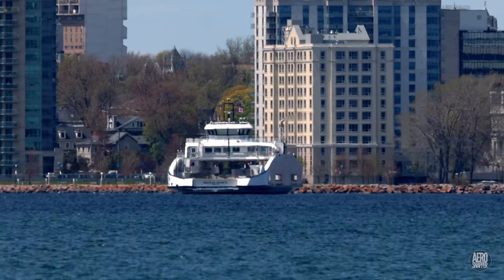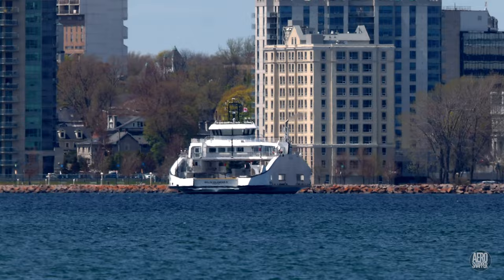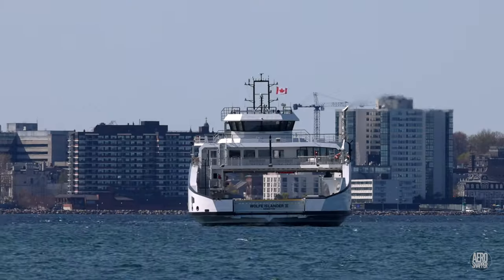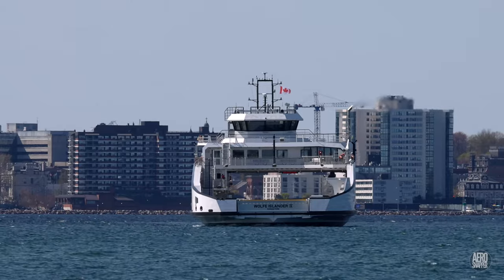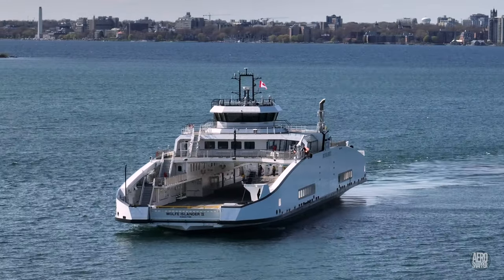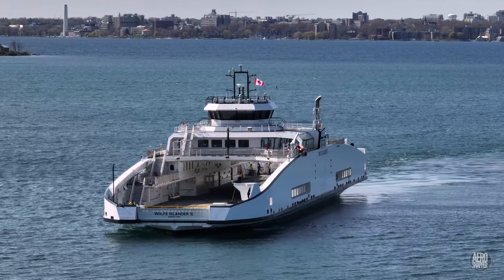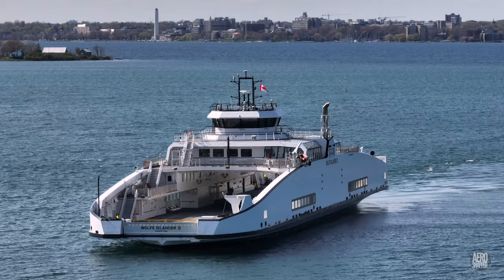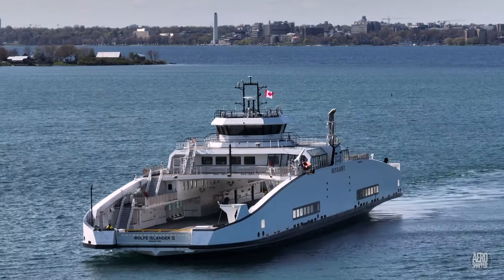That something big is the movement of the Wolf Islander 4 to berth in Marysville. Late this morning she departed from Picton for the last time, and now she's approaching the new dock.